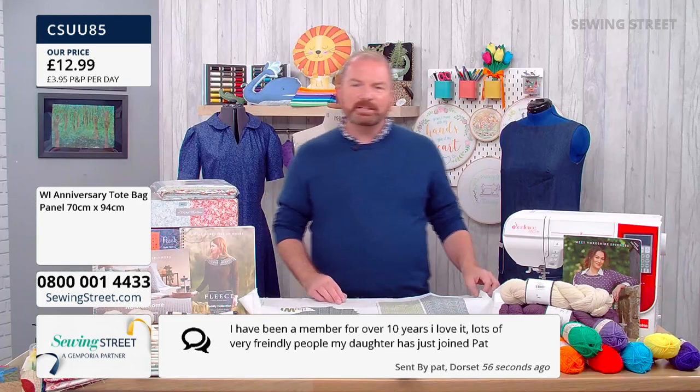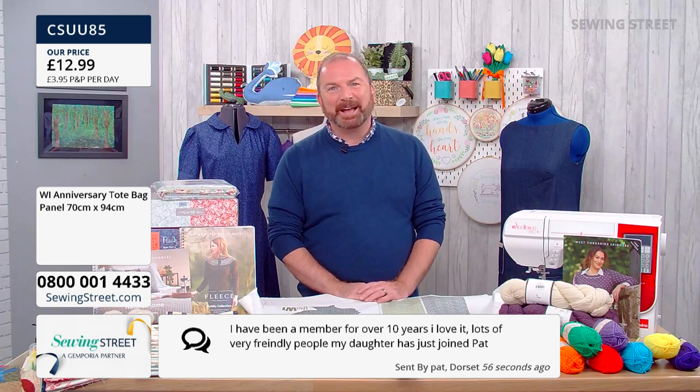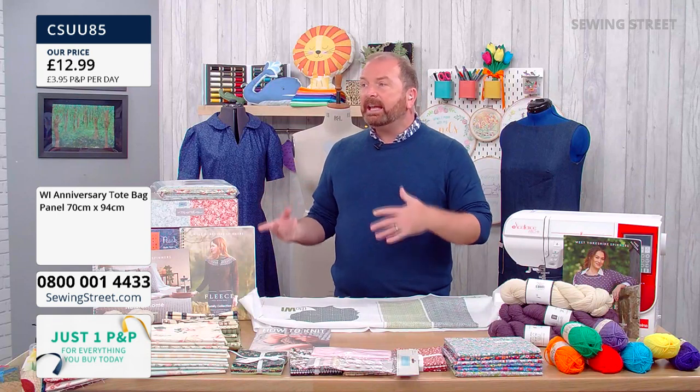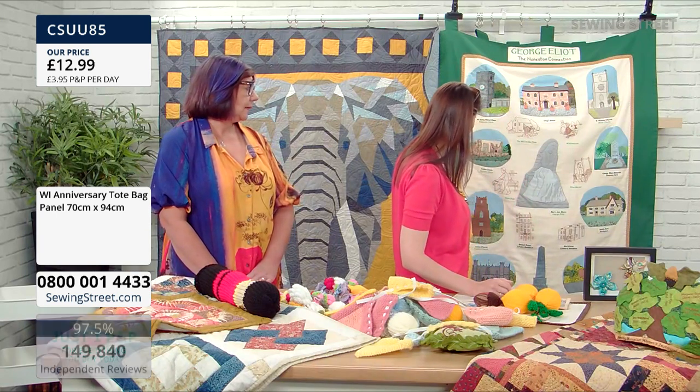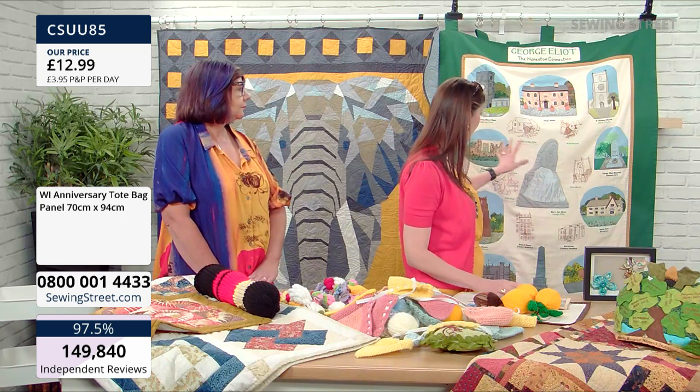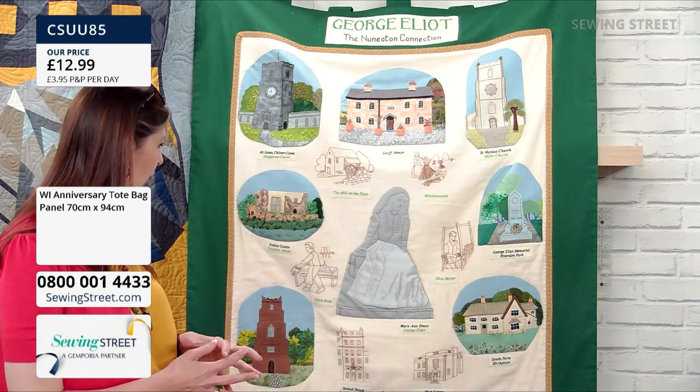We're getting so many messages from WI members. Lovely message from Pat — she's been a member for over 10 years, loves it, lots of very friendly people, and her daughter has just joined too. Intergenerational! Marina's daughter joined as well at 25. Valerie sent a message that at her small WI in Suffolk, they have a member who is 97 years old and is still an active member of the committee. Being part of a community where you're always learning and there's that sense of togetherness does keep us all going. And this quilt has been put together not just by one WI but a number of WIs in the area called the Anchor Group — the George Eliot quilt, which will be hanging in the George Eliot Heritage Centre.